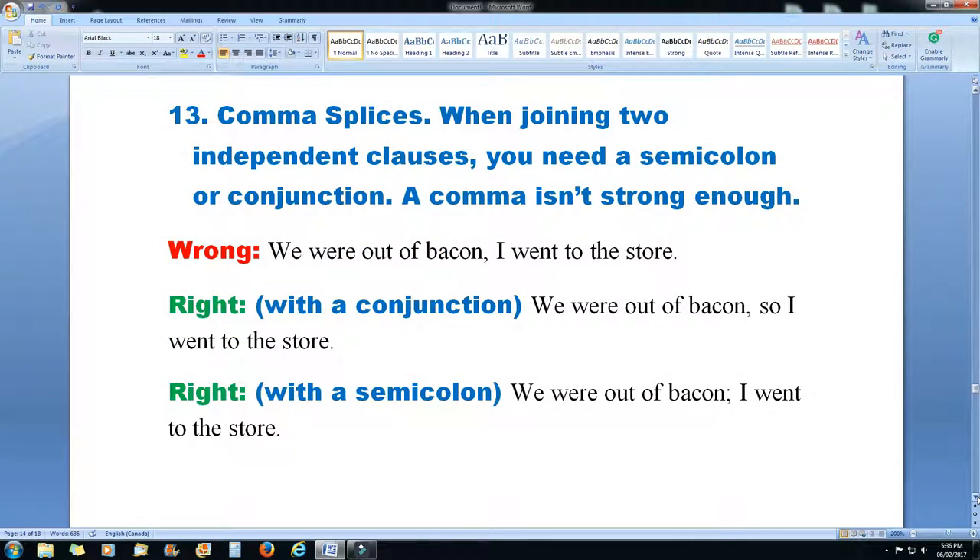Rule 13: comma splices. When joining two independent clauses, you need a semicolon or conjunction — a comma isn't strong enough. The wrong way: 'We were out of bacon, I went to the store.' The right way with a conjunction: 'We were out of bacon, so I went to the store.' Another correct version with a semicolon: 'We were out of bacon; I went to the store.'